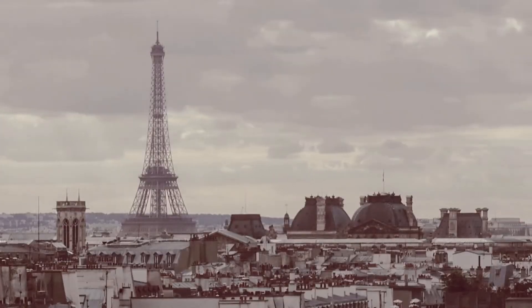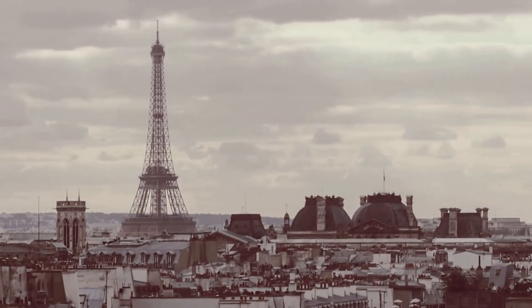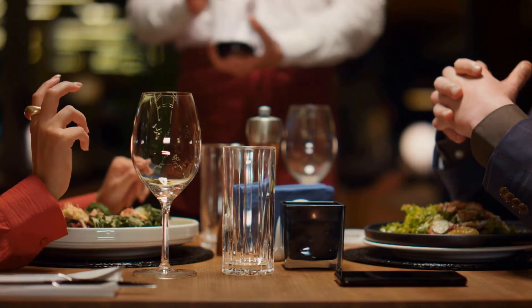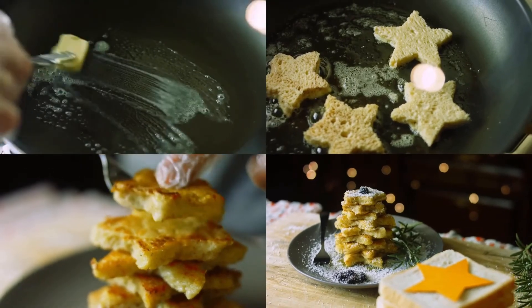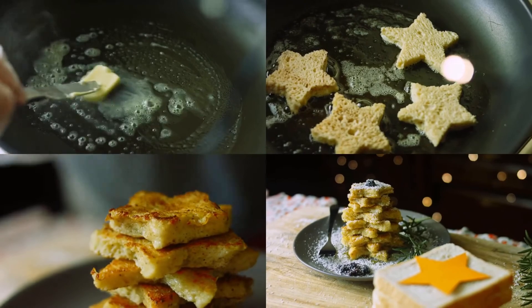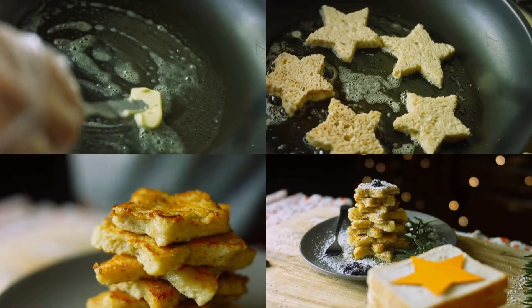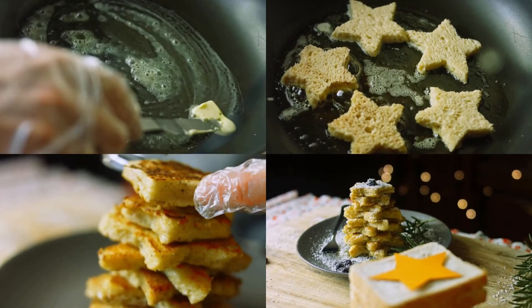The most convincing explanation for the name French toast lies in the association with French cuisine. The reference to France gave it an air of refinement and allowed it to be marketed at a higher price. So, whether you're a die-hard French toast fan or dipping your toes into its deliciousness for the first time, remember the incredible journey this humble dish has embarked upon. It has traversed through the ages, spreading joy and delight with every bite.